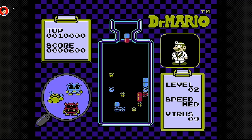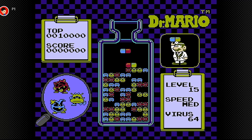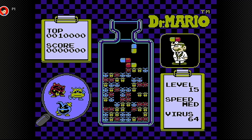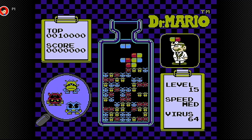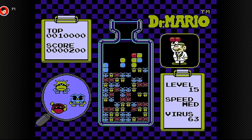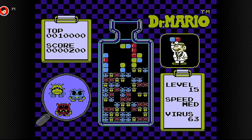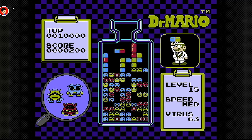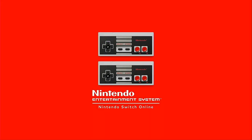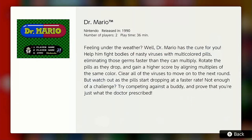The game starts off very easy with only a few viruses to destroy, but can quickly become overwhelming as you progress through the levels. Unlike Tetris, where you can slide pieces once they land, pills are instantly locked in place as soon as they hit something, which makes fast reactions and forward thinking a must to conquer the later levels. Dr Mario was released for the Nintendo Game Boy and Game Boy Advance, but can also be played right now on Nintendo Switch with a Nintendo Switch Online account, included in the NES emulator collection of games.